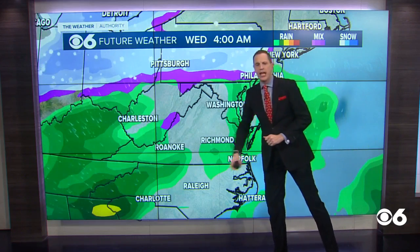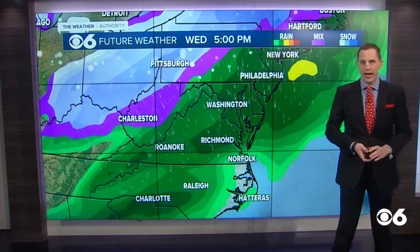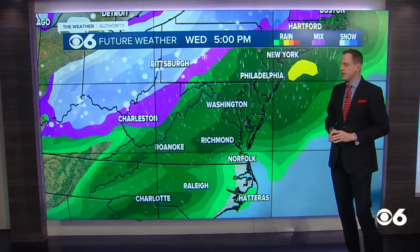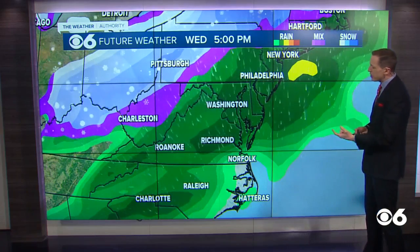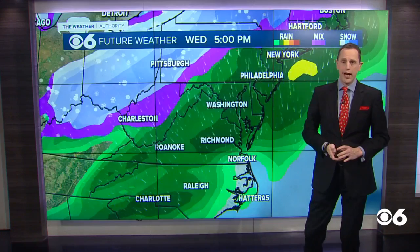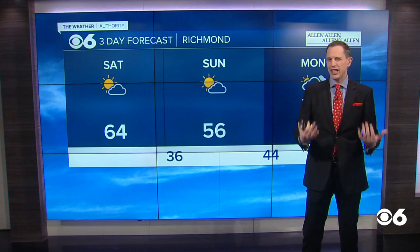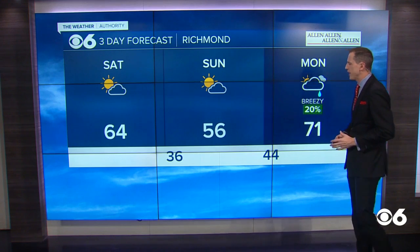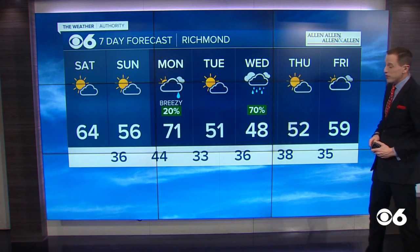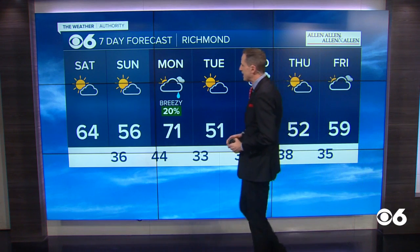Then the bigger storm approaches us on Wednesday. It may start off as a little bit of a mix near the West Virginia border, but we will not have to worry about that — it will just be a chilly rain here. Temperatures will range from the upper 30s and low 40s north and west to some 50s south and east. There is a potential, if the storm continues to take this track, of getting maybe over a half an inch of rain. There are a couple models this morning pushing the storm a bit farther south and not giving us quite as much moisture. But as of right now, Wednesday is our best bet for seeing some decent rainfall, and we do need some rain — some areas are down about 3 inches or more over the past 60 days or so.